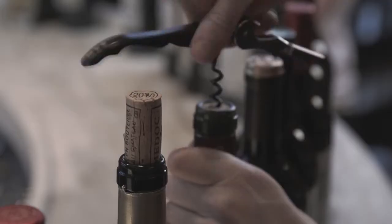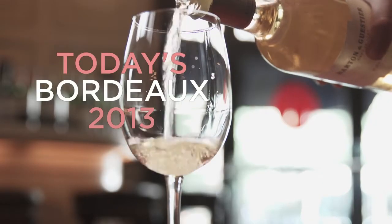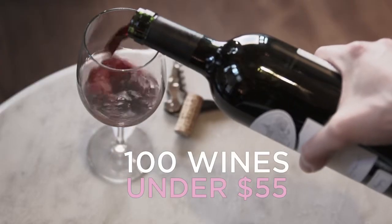Hi, I'm Mindy Joyce, and I'm here to present today's Bordeaux selection for 2013 — 100 wines under $55.